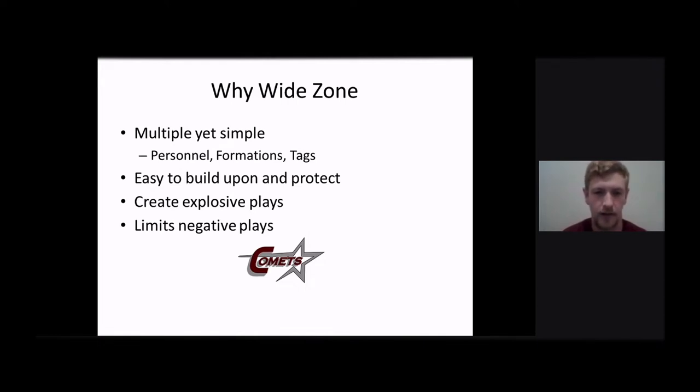It doesn't matter if we're in one-back, two-back, empty. We can use it all game — first down, second down, third down. It doesn't matter. It's easy to build upon and protect all the constraint plays. It opens up so much more of your offense when this becomes one of your base plays. The counters, all the play-action passing, it really opens up.